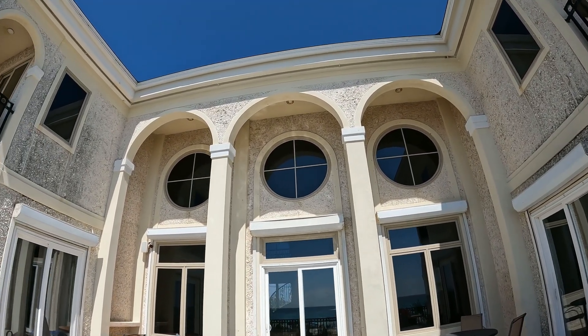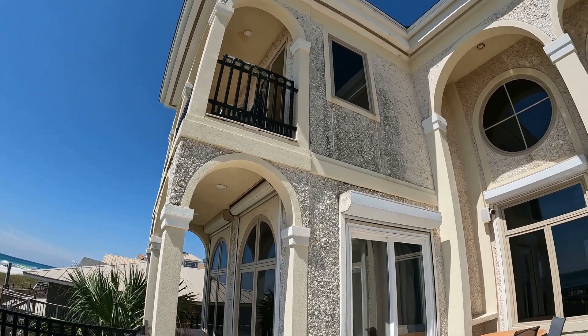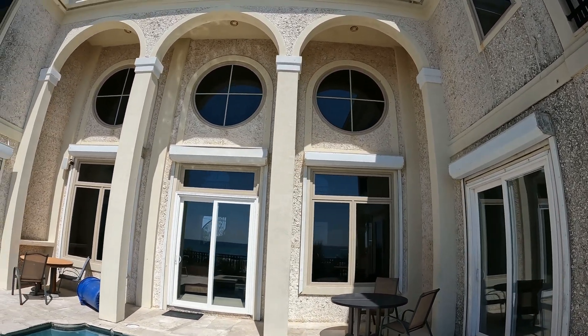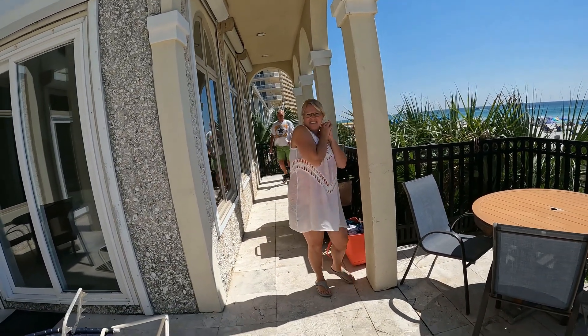They told me it was indeed coquina on the siding — something very popular in Saint Augustine. It gives it a very unique look. If this were just stucco, it would be boring in comparison. Well, thank you very much for letting me tour the house — unexpected and so nice of you.